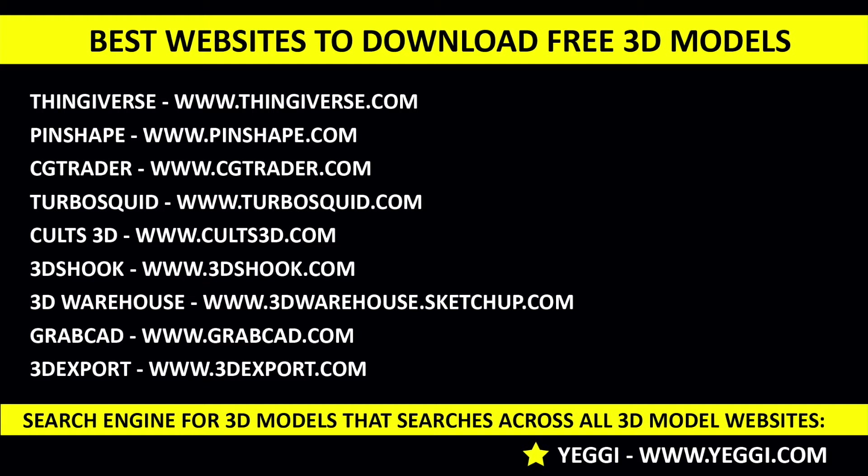These are some of the websites from which you can download 3D models for free — they have a huge variety of models and types. The full list is in the notes below. There are loads and loads of free 3D downloadable websites that you can use to your advantage to print the 3D models that you need.